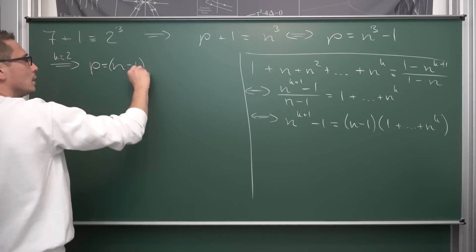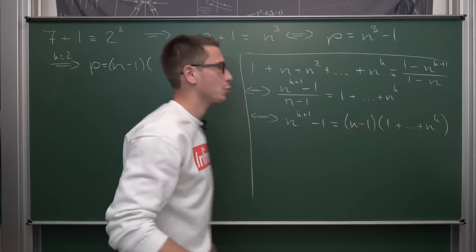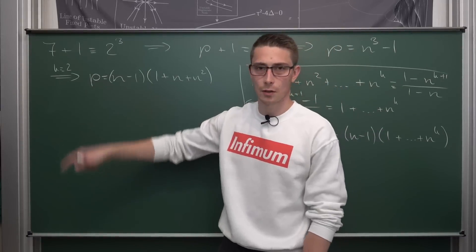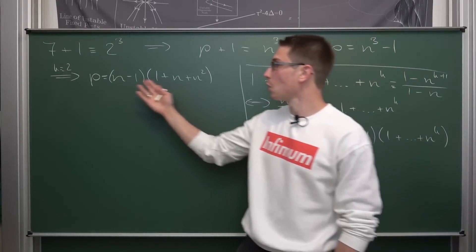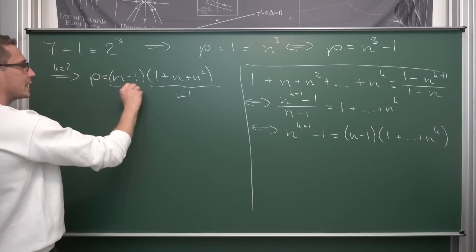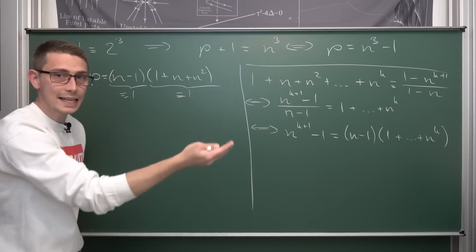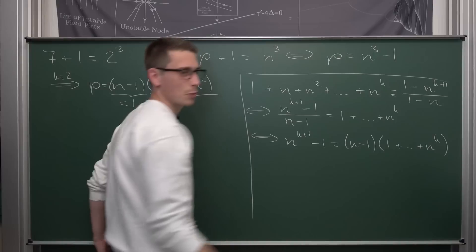Now we can start factoring our prime, which is defined as the difference of two cubes. For k equal to 2, we get that our prime p can be factored into (n minus 1) multiplied with (1 plus n plus n squared). Primes are only divisible by themselves and a unit, so one of these two factors must be equal to 1. Either (1 plus n plus n squared) equals 1, which would only hold if n equals 0 — but then p would be 0 minus 1, which is negative 1, and that is not a good prime number.